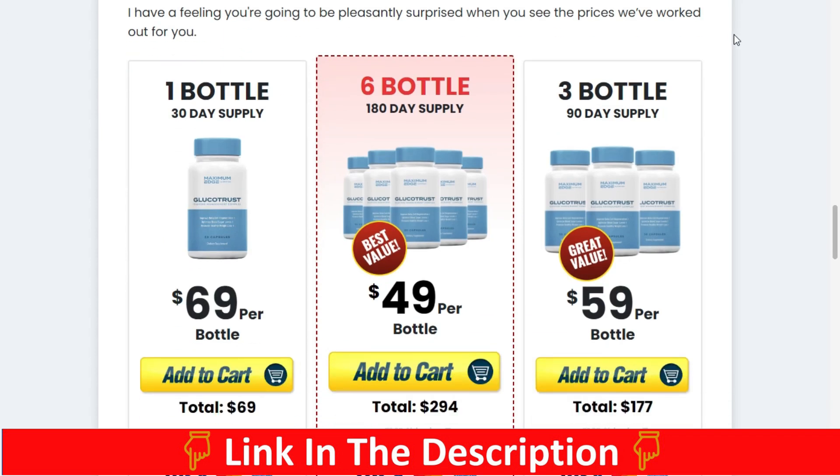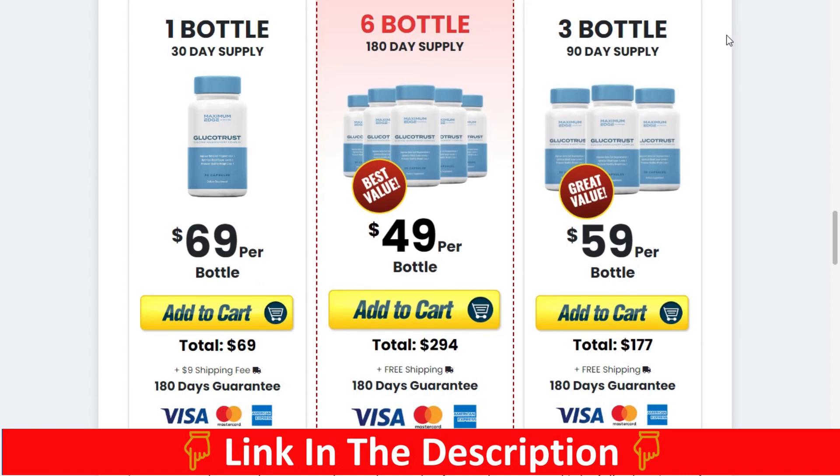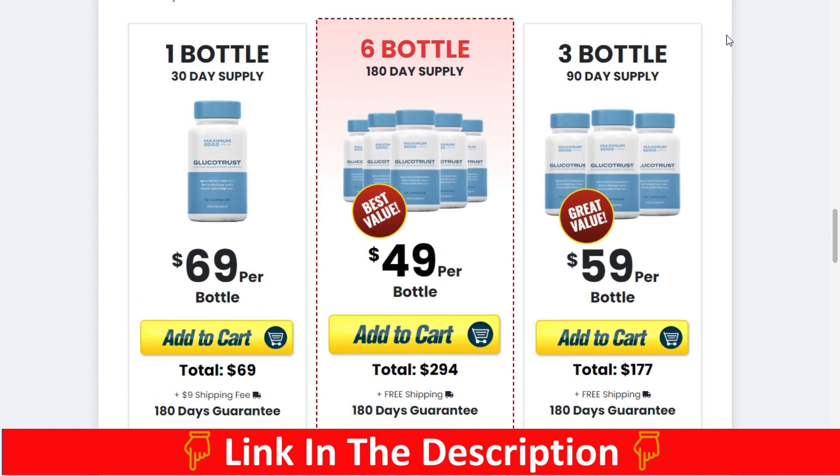I wanted to record this review of Glucotrust first to tell you to be careful what website you buy Glucotrust from, and also, if you buy the product, do the exact treatment and take it seriously. Keep in mind that your results will be very different from anyone else's because your body acts in a very unique way. I really hope this video has helped you, and I hope that Glucotrust helps you improve your life.